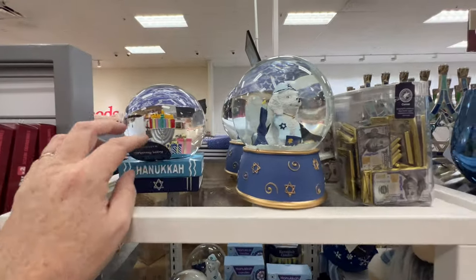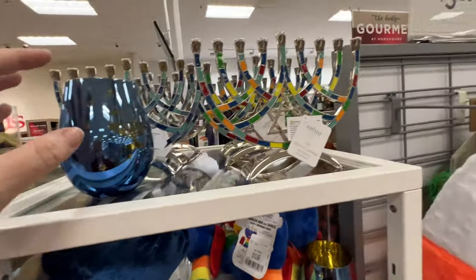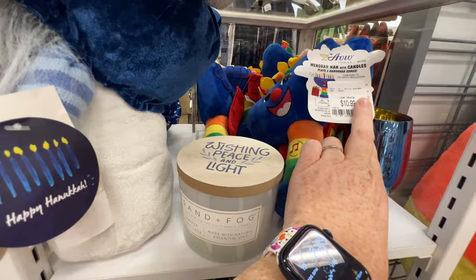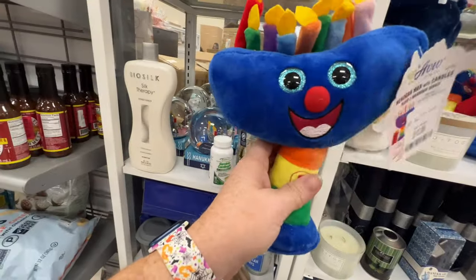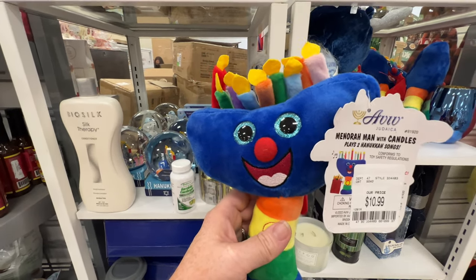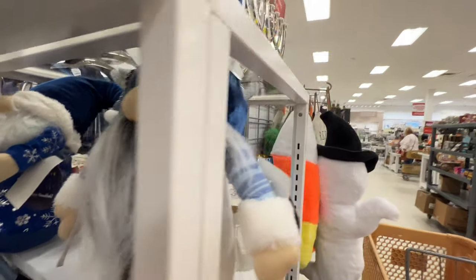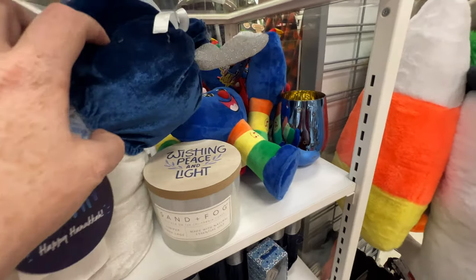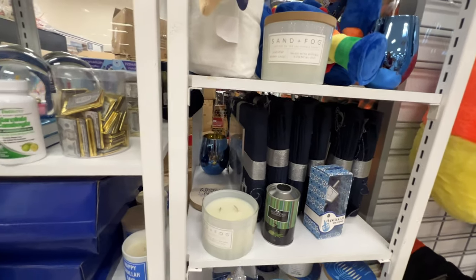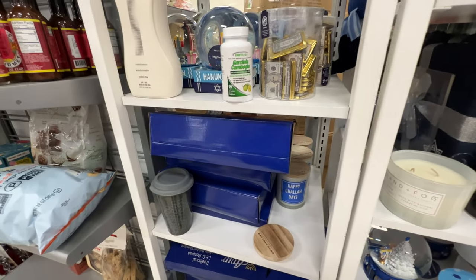So they have some Hanukkah stuff. Snow globes. Chocolate bars. Menorah — $14.99. Menorah man with candles — I think this is new, I haven't seen it before. That's the dreidel song — that's all it plays for the tester. Happy Holidays! No, it's for Hanukkah — $12.99. That's really cute. Some candles — 'Happy Holidays' — that smells good.